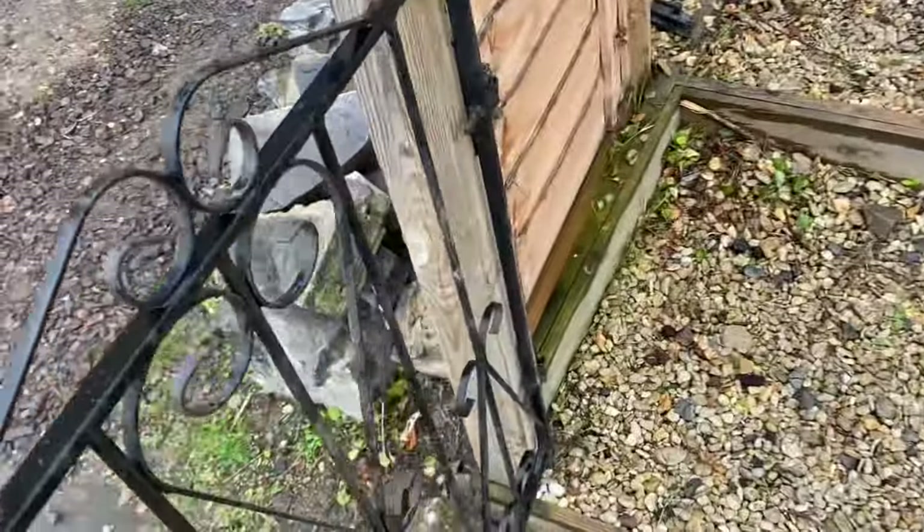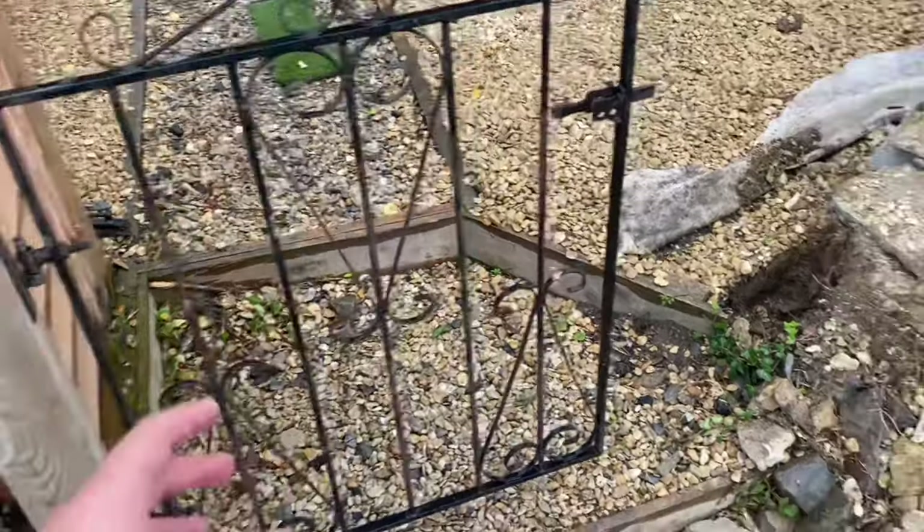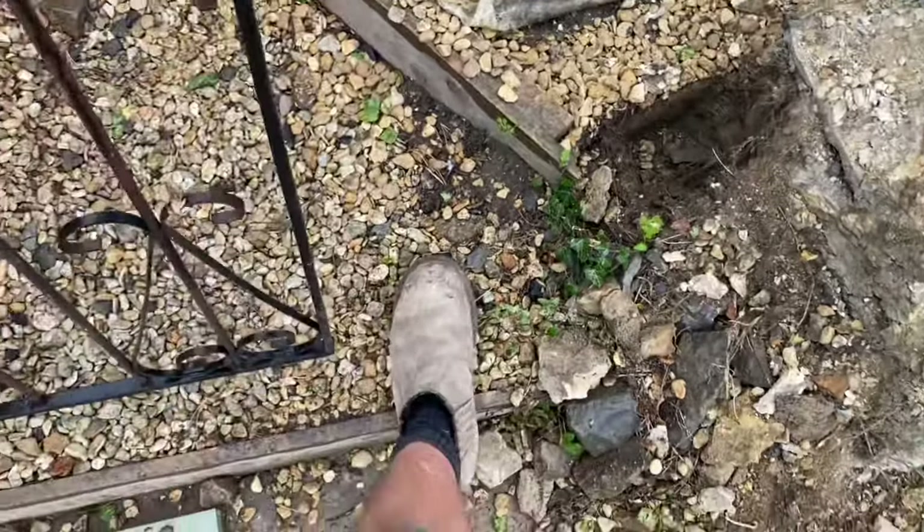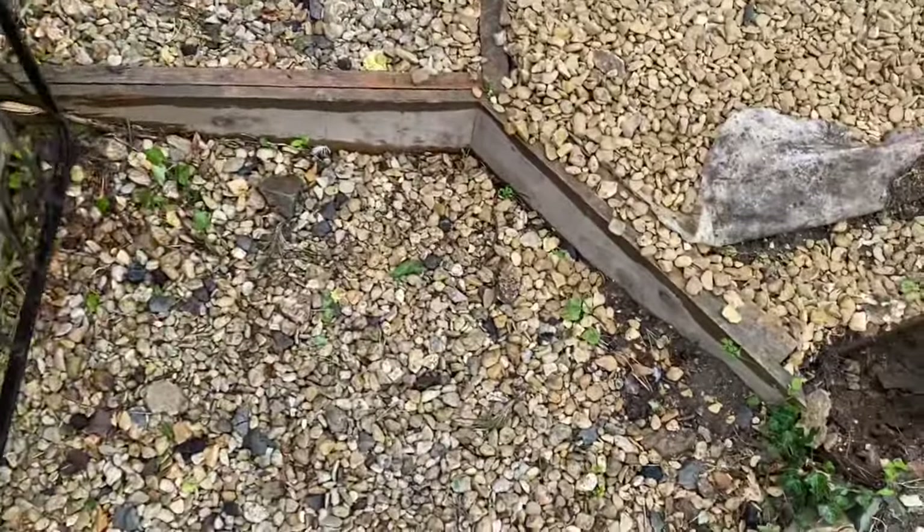I've got the gate on this post so I can just gauge where I've got to put the other post — which is looking about there. Then I can just bring my wall to a lovely end with a nice little gate on there.